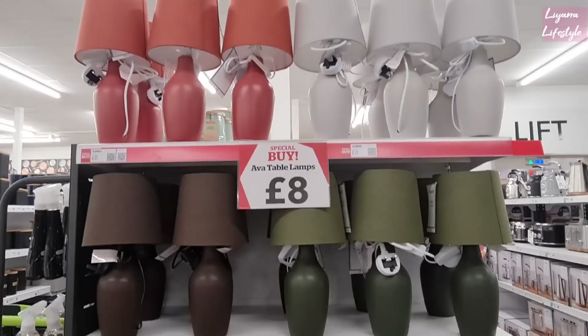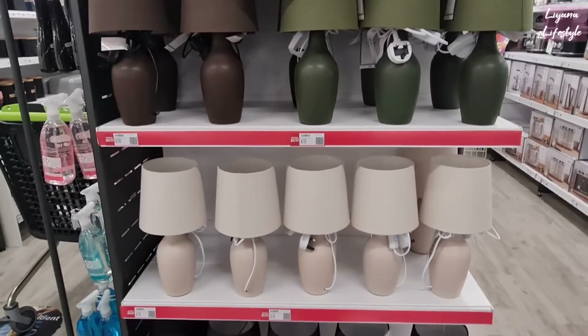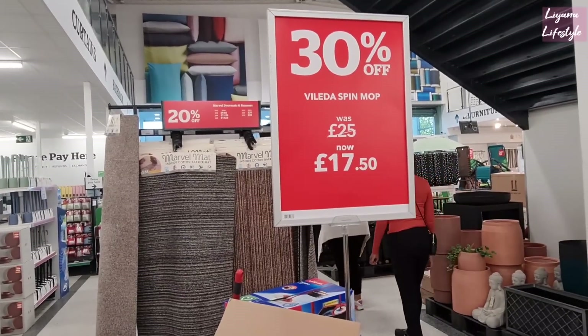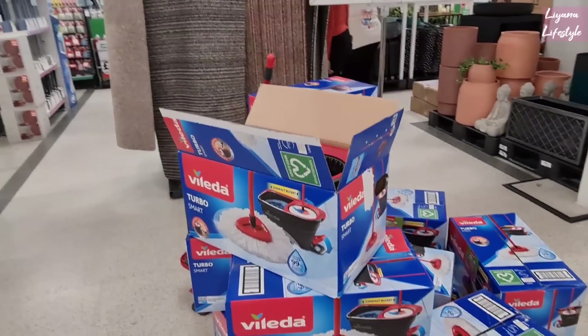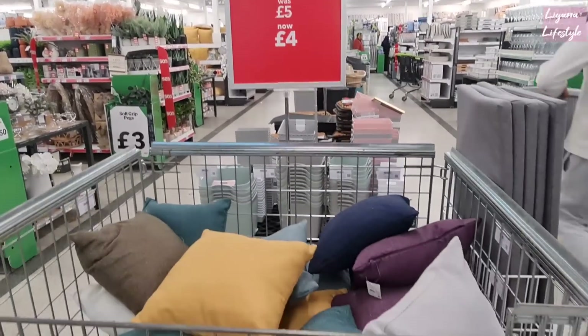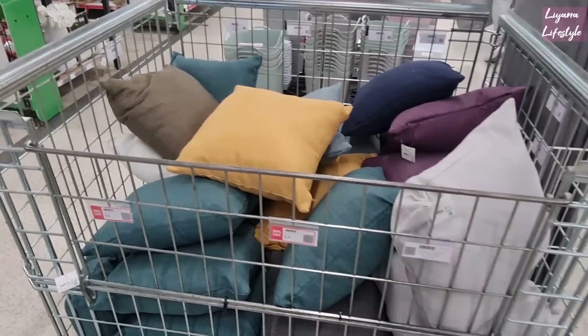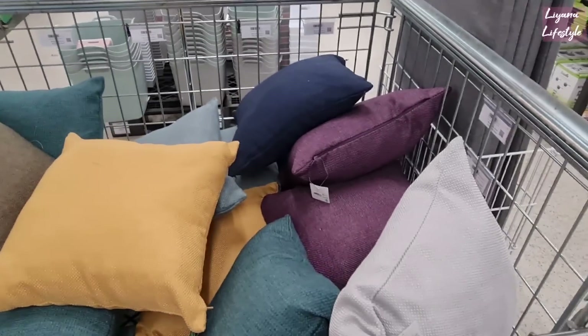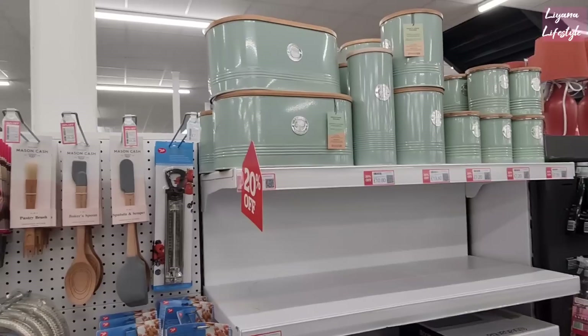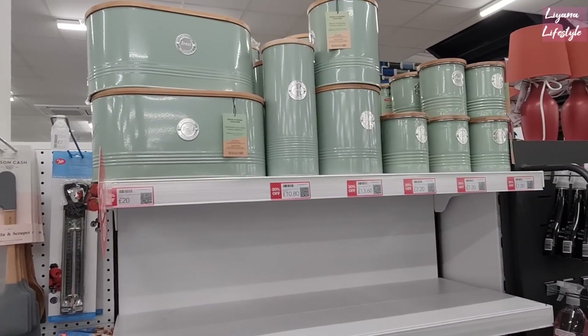Wow, these lamps are only £8 — such lovely colours, simple design as well. 30% off on this spin mop — this is how it looks. These are all just £4 for the cushions, 20% off. A few colours there to choose from — they do seem good quality. Some canisters and bread bins now 20% off — that's a nice colour and I love the wood on the top as well.